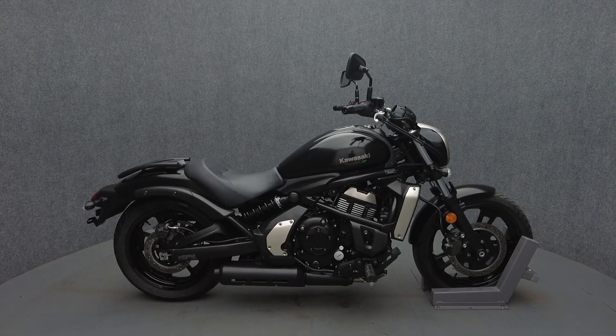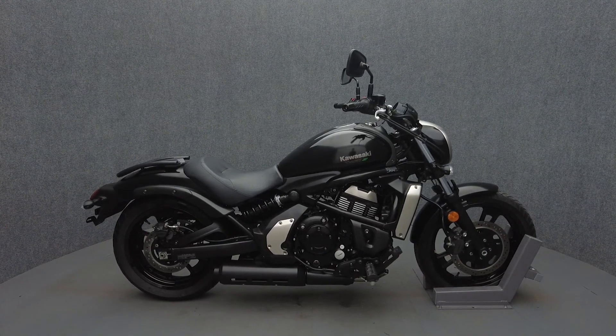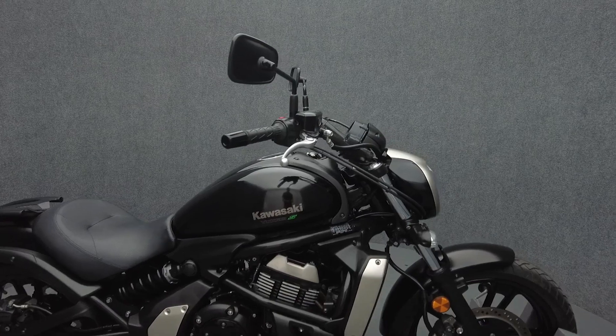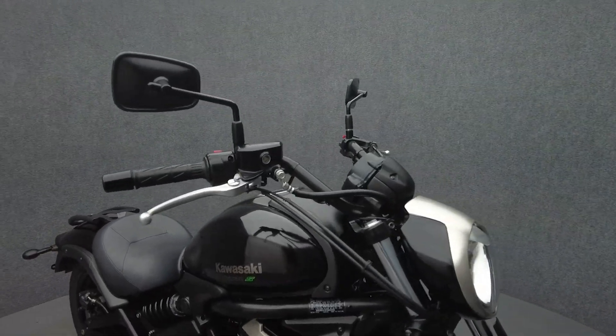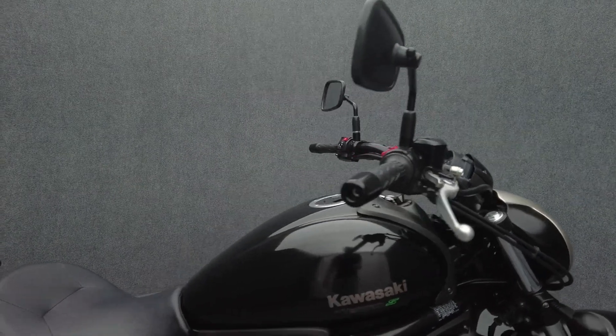Hey everyone, this is Keegan from National Power Sports. This one-owner 2015 Kawasaki Vulcan S with only 3,500 miles passes New Hampshire State Inspection and runs well. It's been upgraded with a luggage rack.